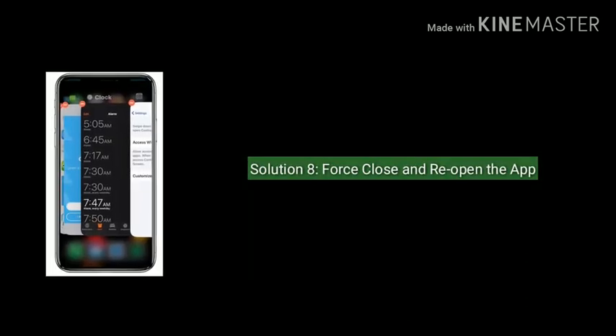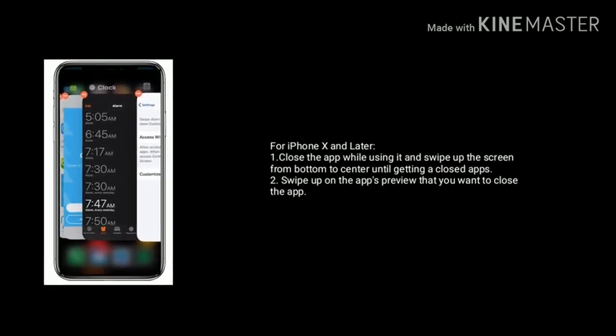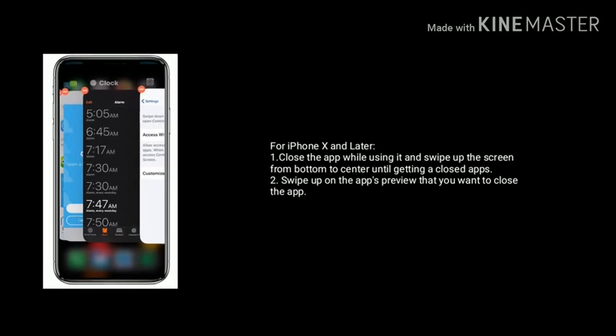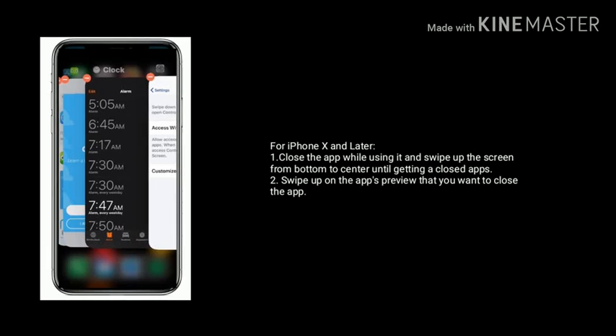Solution 8 is force close and reopen the app. For iPhone X and later, close the app while using it by swiping up from the bottom of the screen to the center until you see the open apps view, then swipe up on the app's preview to close it.